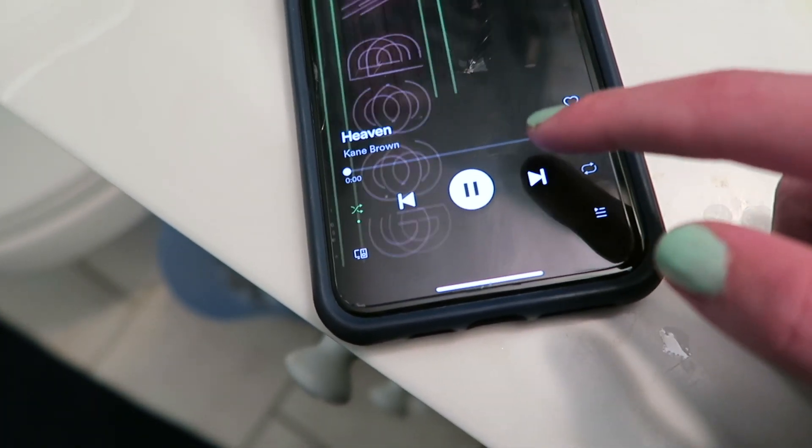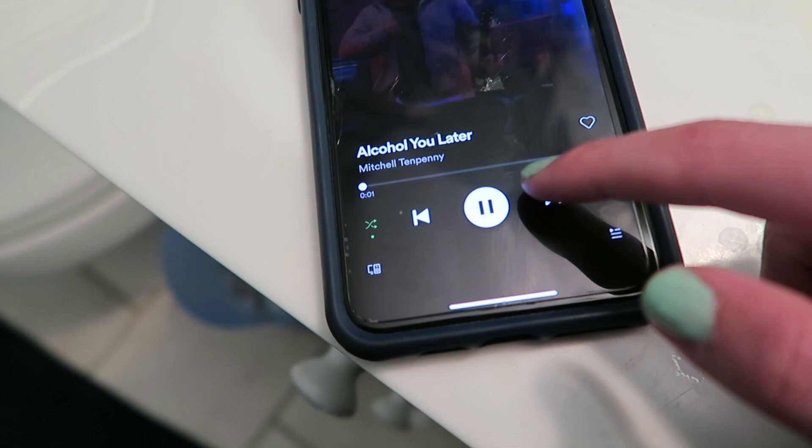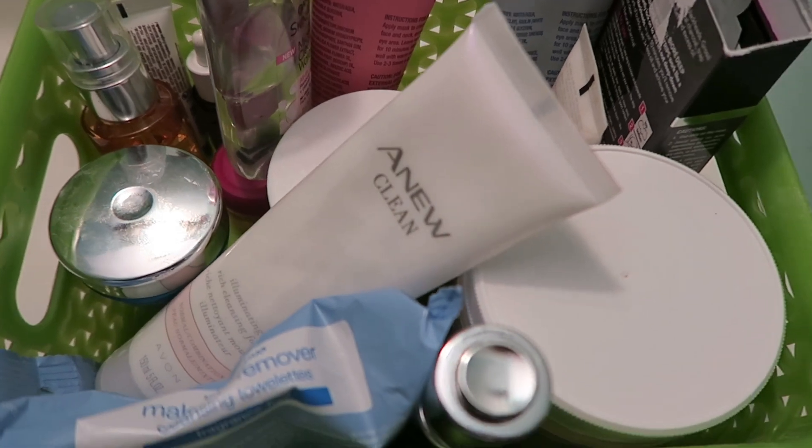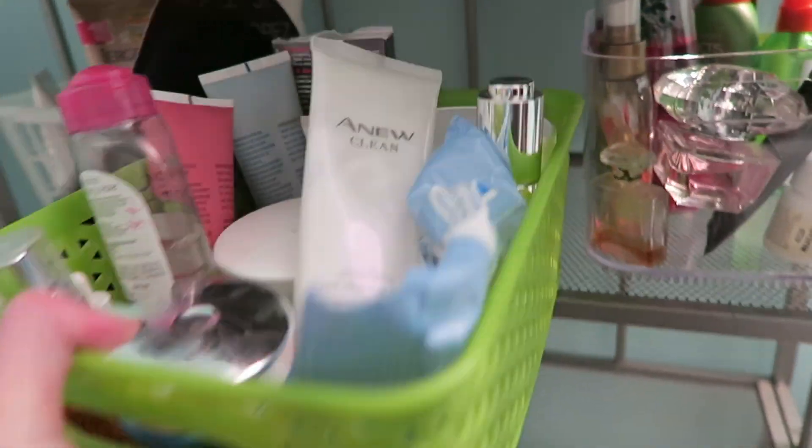First things first, you gotta get good music. So here is my country music playlist, and if you don't follow me on Spotify, you definitely should — I will link it down below. Here I am getting my skincare box, and I was just dancing to Good Vibes by Chris Janssen. I love country music, so that's that.